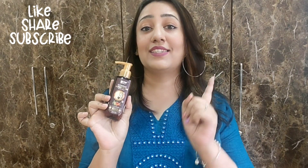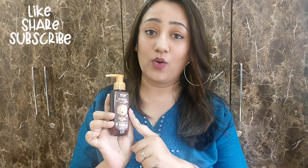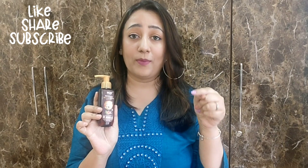So that was a small review of the Wow Skin Science Daily Sunscreen with SPF 35, carrot seed, avocado oil, and raspberry extract. I hope this review was good. If you have any questions about it, please feel free to write in the comment section down below.